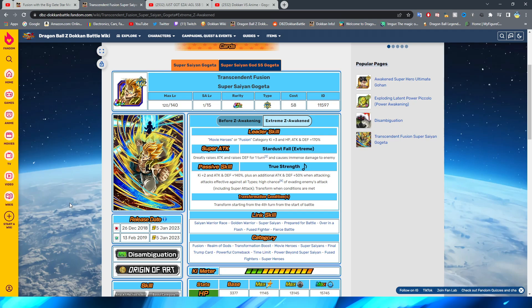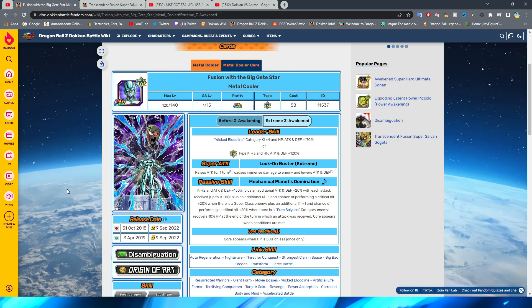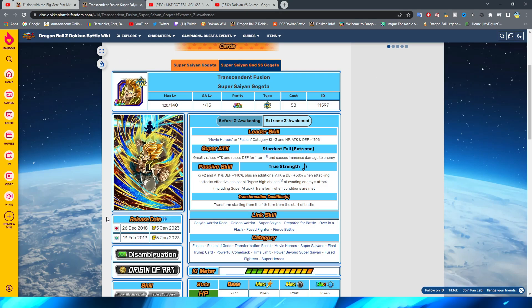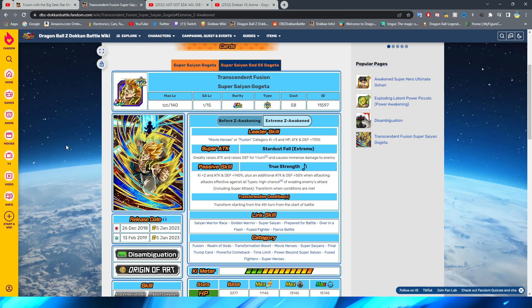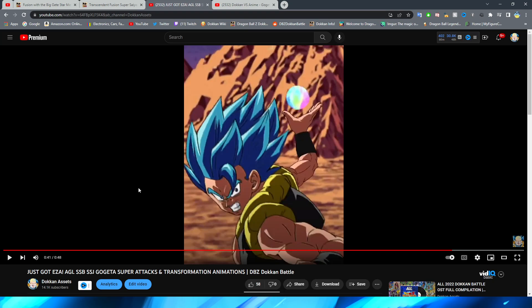As per usual when looking at older animations, I like to take a look at the date of the AGL Metal Cooler — a lot of people regard him as the first unit to have the really good animations Dokkan is known for. He came out October 31st, 2018, on Halloween, and Gogeta came out the same year. Going from Cooler's animations, which were still very good for the time, to Gogeta's is pretty insane — even though Gogeta's animations are certainly old, they're still pretty good by today's standards.